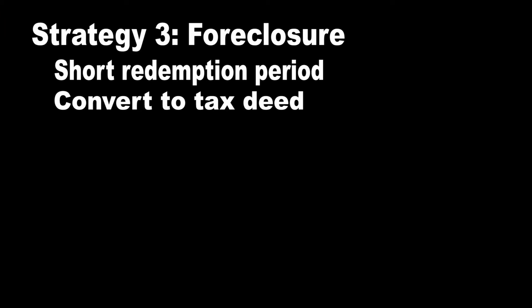The third and final strategy is called the foreclosure strategy. This strategy is about buying liens with very short redemption periods or no redemption period at all. The goal is that the homeowners don't redeem. Once the redemption period expires, you foreclose on the homeowner's right to redeem the lien, and it gets converted into a tax deed. For example, in Arizona you must wait three years after purchasing a tax lien before you can begin foreclosure proceedings. However, in Florida you can start the foreclosure as soon as you purchase the tax lien. Keep in mind that in some states, foreclosing does not automatically obtain you a deed, while in other states you do obtain a deed simply by foreclosing on a tax lien.